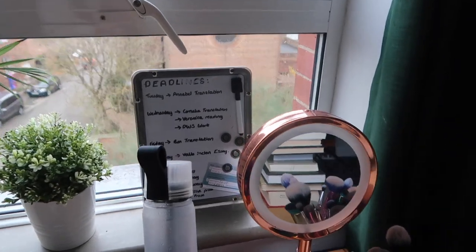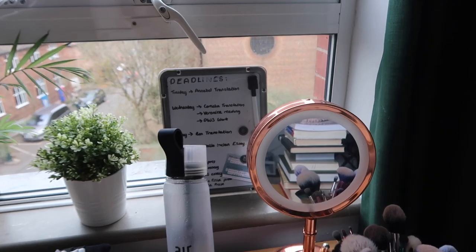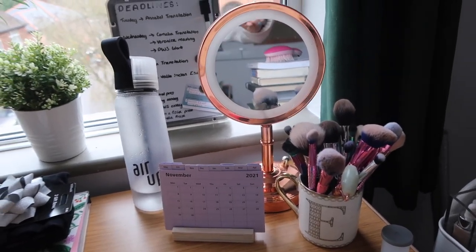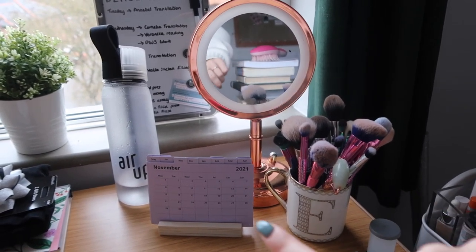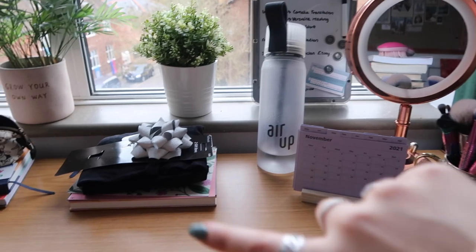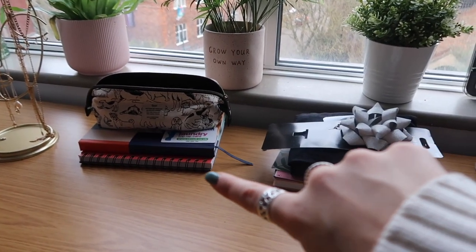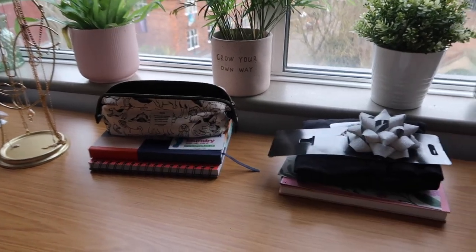Over here I have a little whiteboard for all my deadlines - I tend to fill it out at the start of each week so it's in front of me when I'm working at my desk. I have this mirror from Boots, a mug from M&S with my spare makeup brushes in it, a cute little calendar from Tiger that I've yet to fill out, and my Air Up water bottle. There's also some detritus I need to sort out - birthday card, secret santa presents. Over there I have my budget planner, my notebook for YouTube briefs and other things, and a pencil case from Typo.